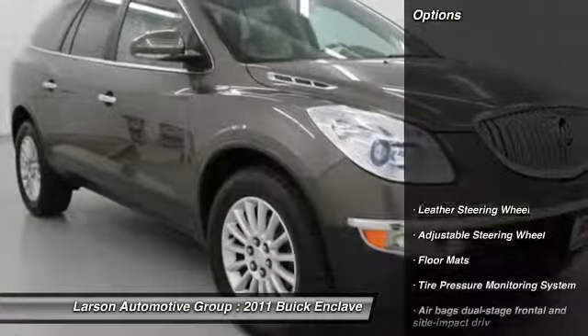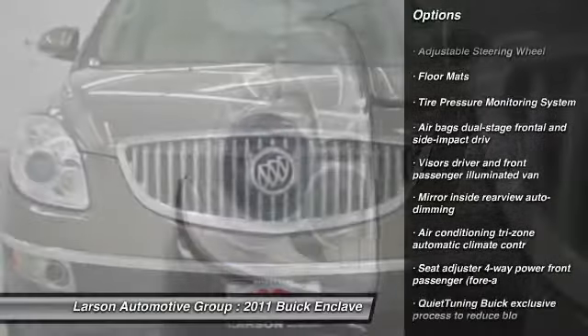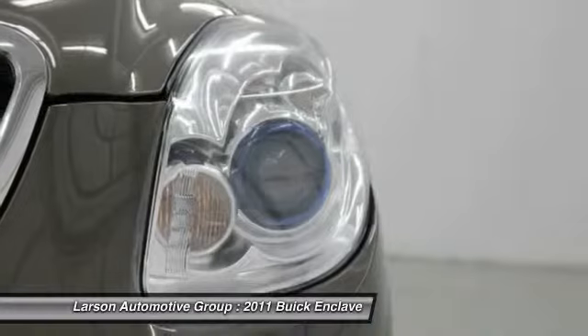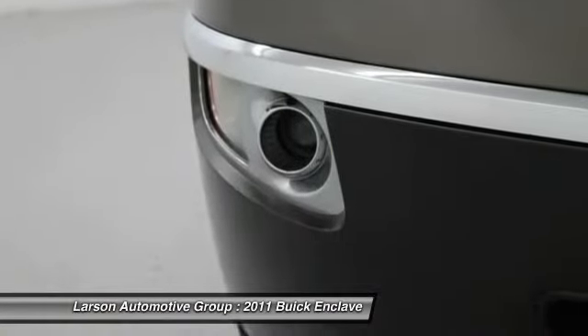Here are some of this vehicle's great options: power lift gate, anti-lock braking system, power passenger seat, heated seats, leather wrapped steering wheel, Bluetooth, driver airbag, power steering, adjustable steering wheel, air conditioning — front.